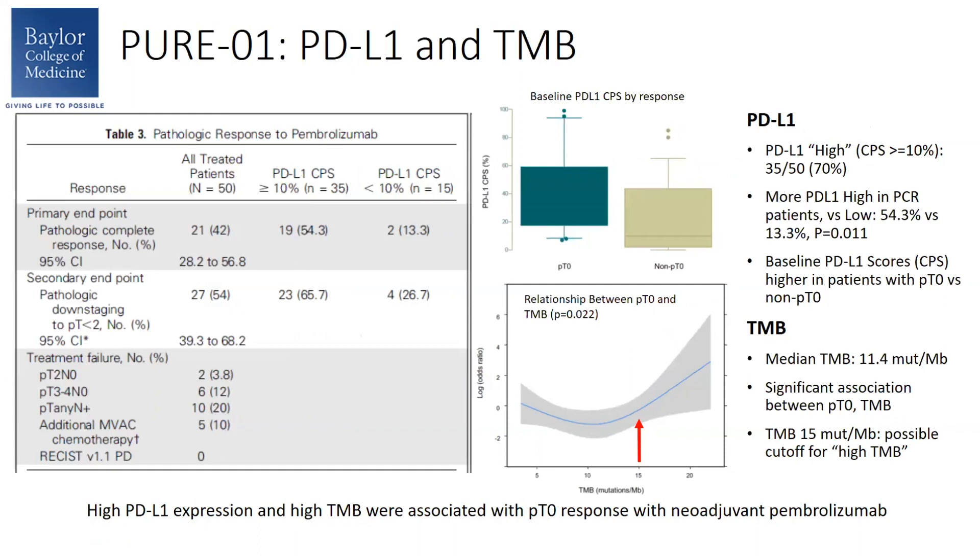Looking at PD-L1 expression and TMB as biomarkers, PD-L1 high patients comprised about 70% of the intention-to-treat population. When looking at patients who had PCR split by PD-L1 high and low, PD-L1 high patients were more likely to have a PCR — 54% versus 13%. Looking at baseline PD-L1 scores in patients who were PT0 versus not, patients with higher PD-L1 scores were more likely to have complete responses. Switching to tumor mutational burden, the median TMB level was 11.4, and the investigators found a significant association between PT0 and TMB. So both PD-L1 and TMB were associated with response in this trial.